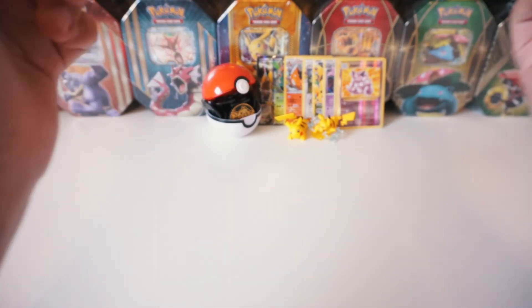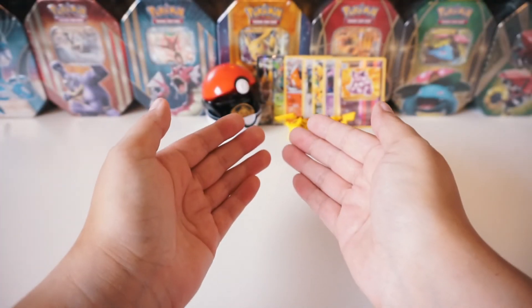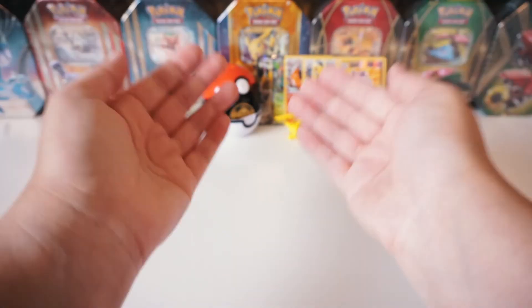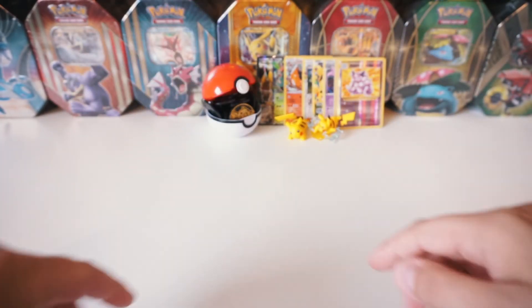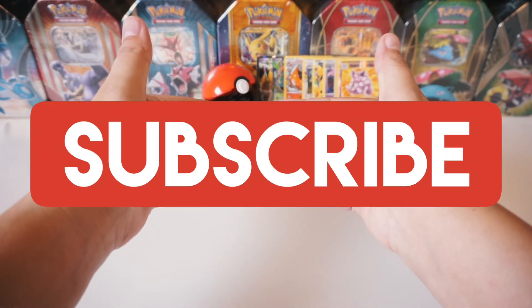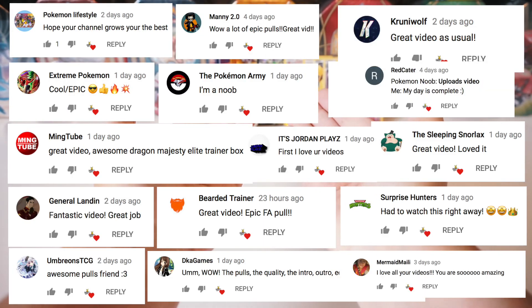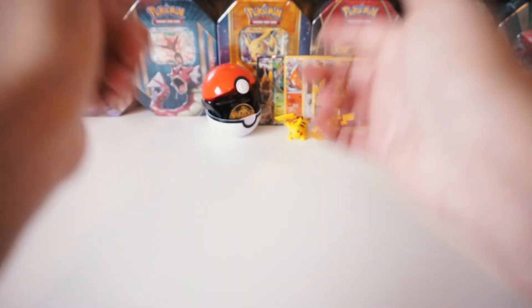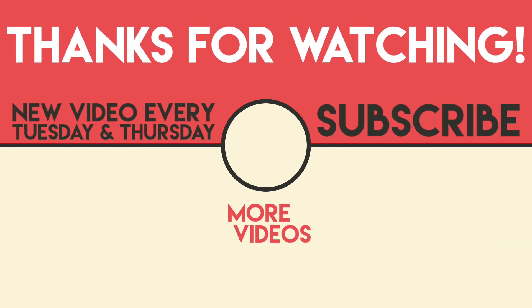Again noobs, thank you so much for subscribing to my channel, liking every video that I make, and leaving epic awesome comments. Two lucky subscribers will be winning 20 code cards or a Naganadel GX promo card from the Dragon Majesty's Elite Trainer Box. If you think this video is epic and you want to see more, subscribe to this channel, hit that like button, or just leave an awesome comment. But until next time noobs - peace out!